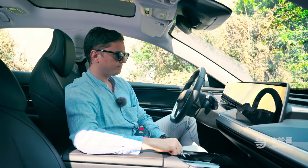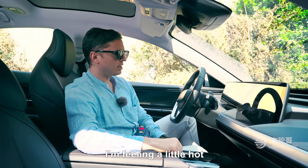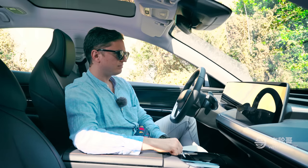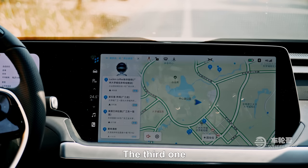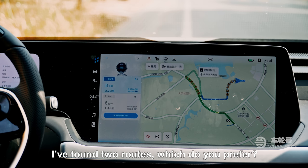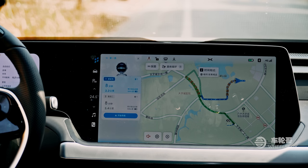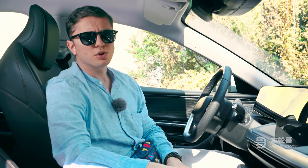A live demonstration of the voice system follows, conducted in Chinese. Commands include opening the car window, adjusting the air conditioning, finding food nearby, and selecting a navigation route — all executed hands-free through the voice interface. As you can tell, the system is currently only available in Chinese. However, Xpeng did debut an English version of their UI when the G3 went on sale in Norway.